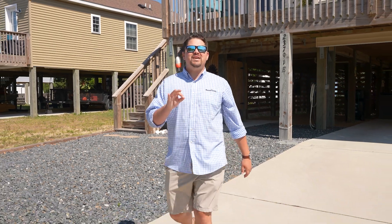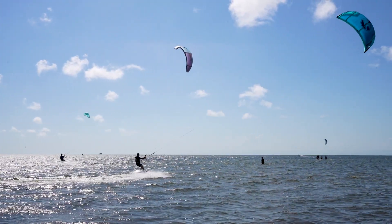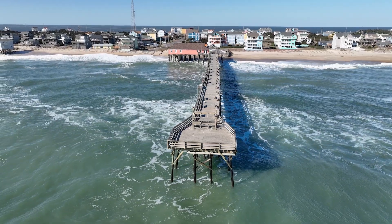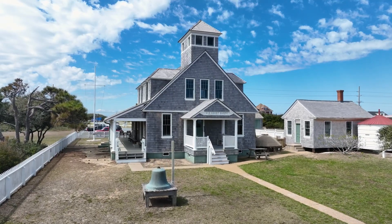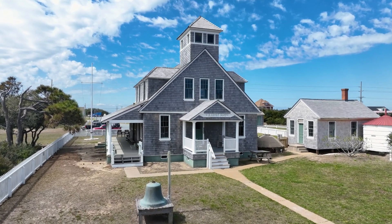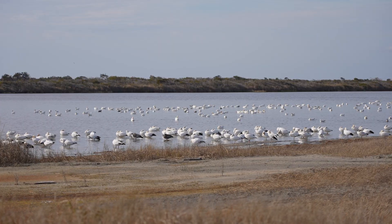And for the adventure enthusiast, your home is perfectly located. Whether you're kiteboarding at the Salvo area, fishing off the Rodanthe pier, or exploring local history at the Chicamacomico Life-Saving Station, excitement is never far away. And for a day trip, dive into the natural beauty of the Pea Island National Wildlife Refuge.